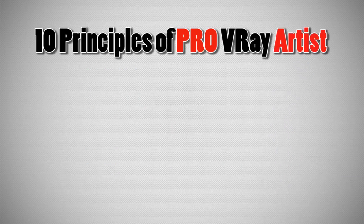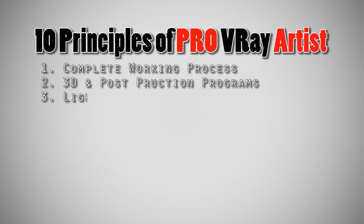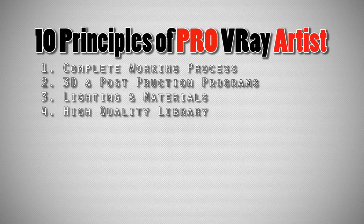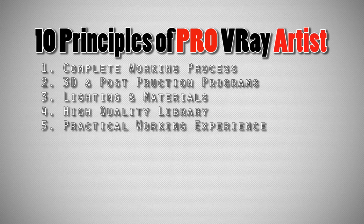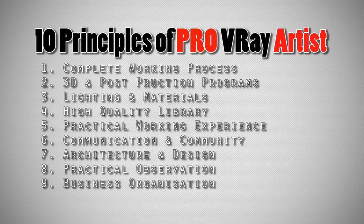We hope you remember the previous 10 principles we showed you in the last video: 1. Complete working process. 2. 3D and post-production programs. 3. Lighting and materials. 4. High quality library. 5. Practical working experience. 6. Communication and community. 7. Architecture and design. 8. Practical observation. 9. Business organization. 10. Health and lifestyle. Our training system is based on those 10 principles. Let us show you how those principles work inside our system.